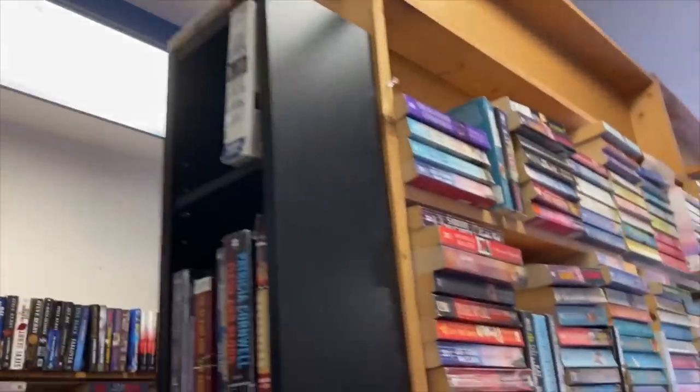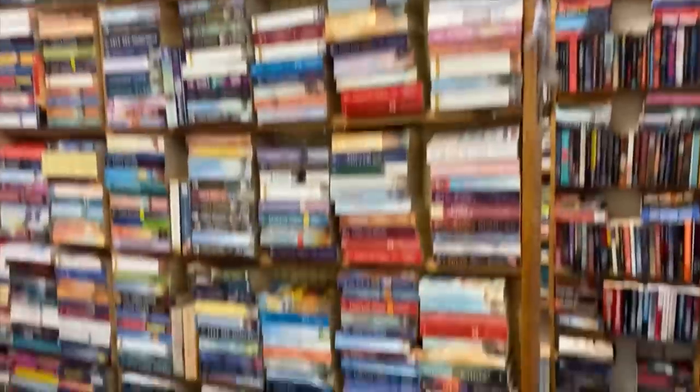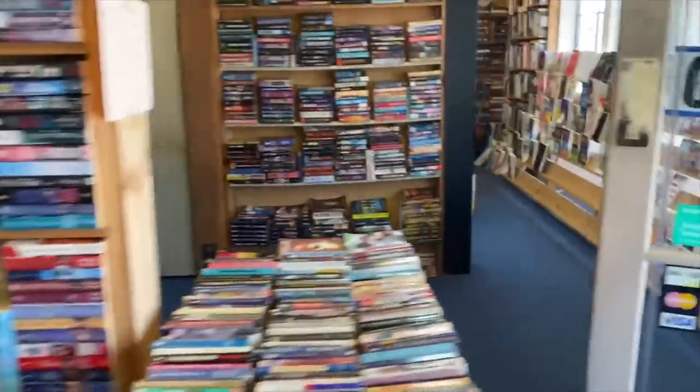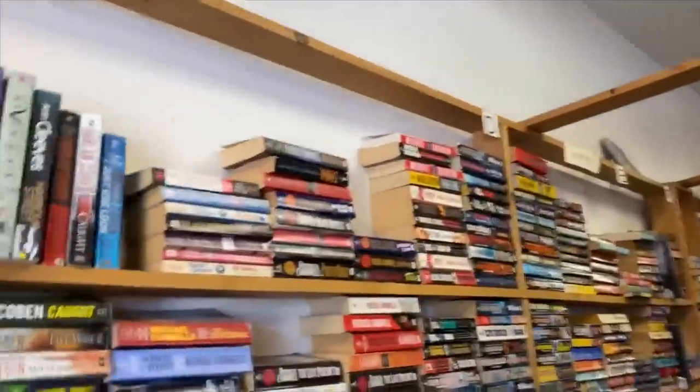We've got to clean up cobwebs and there's lots of dusting to be done. As you can see, there are entire shelves not being utilized right now, so we're going to change that. We want to get rid of these middle partitions for a more open floor plan, so anyone in wheelchairs can get around more easily. We plan on floor-to-ceiling bookshelves with a ladder — that's so much more space we could be utilizing, and I think it would look so cool.